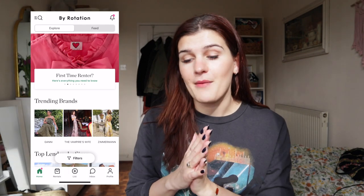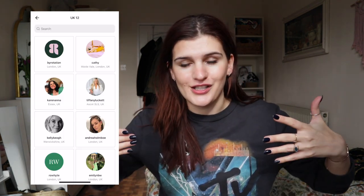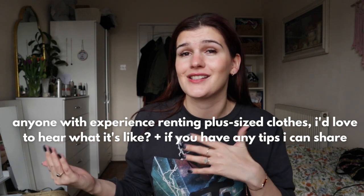By Rotation is one of the UK's leading peer-to-peer rental apps. That means it's lent by people in the community rather than from a big warehouse — it's other lenders with lovely wardrobes renting out their clothes. That makes it quite different from other platforms. It also helps them have a more diverse size range. A lot of apps that buy clothes in will probably stock size 8 to 14, but that's not very fair. By Rotation is a little bit better if you're plus size, though I'm sure there probably aren't as many options at a size 18 as at a size 8.